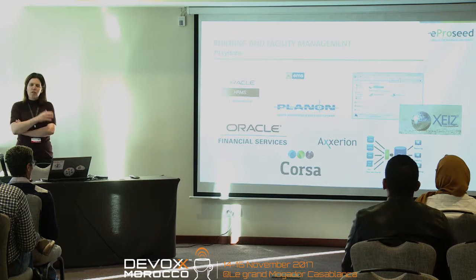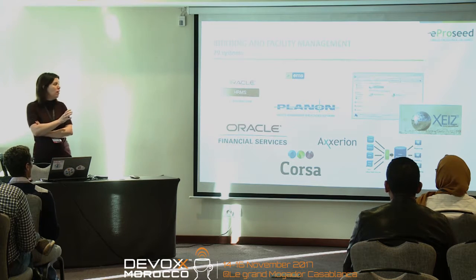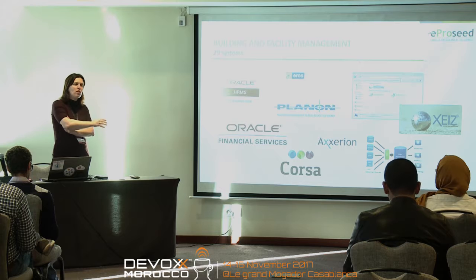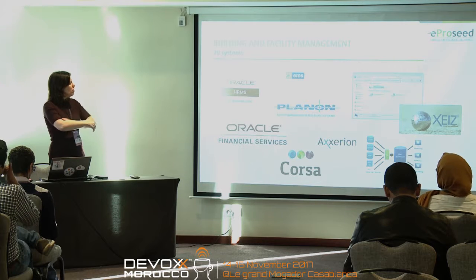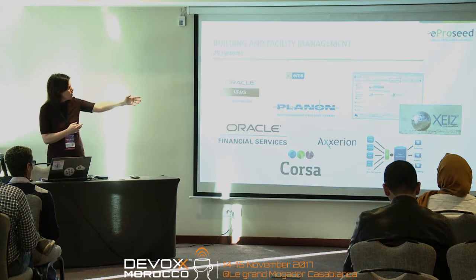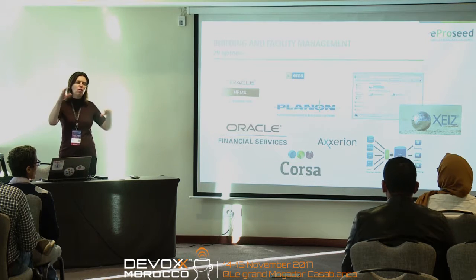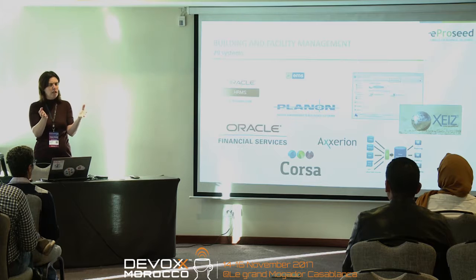When we came there, that single department had 29 systems to do facility management. Some of them are traditional ERP systems like Oracle HR or Oracle ERP where they keep track of money, and others are more specific like Planon for facility management and real estate. They can plan maintenance or make reservations for buildings in another system called EMS. So for every single functionality they would have a different system, and even for assets, if you look at a building, they would have three systems to keep track of it.